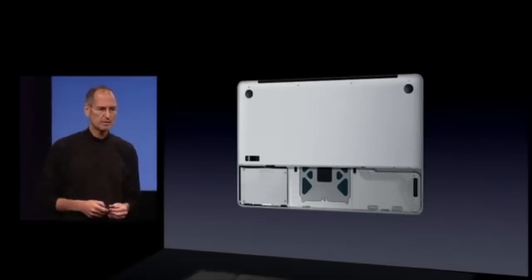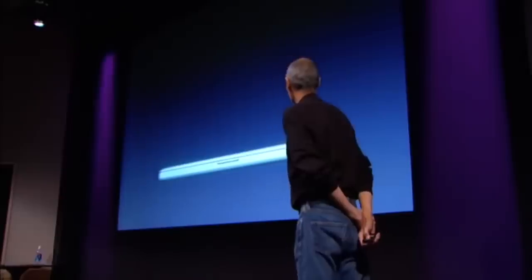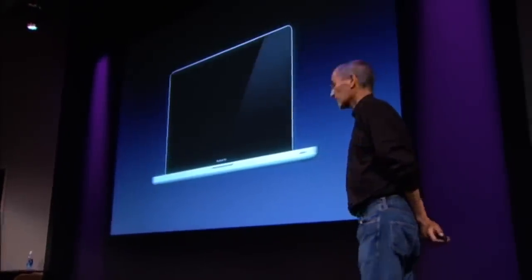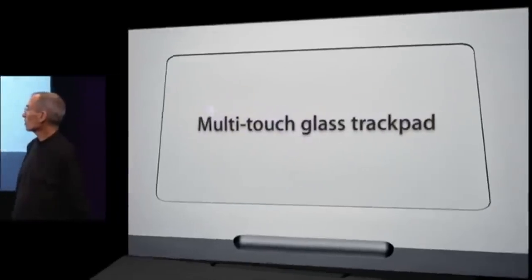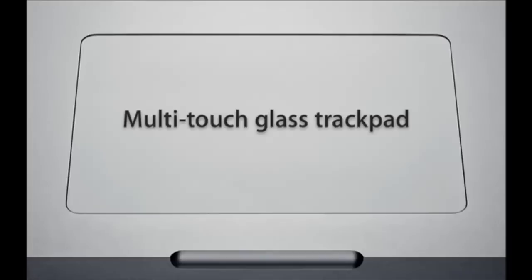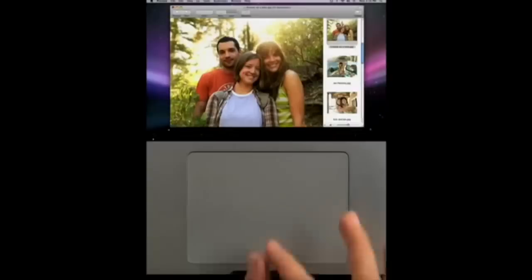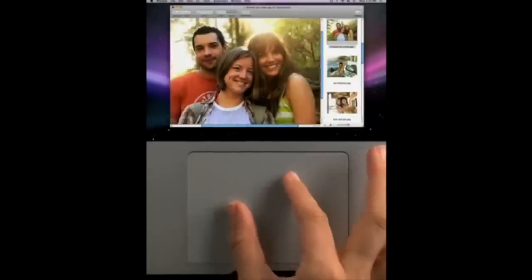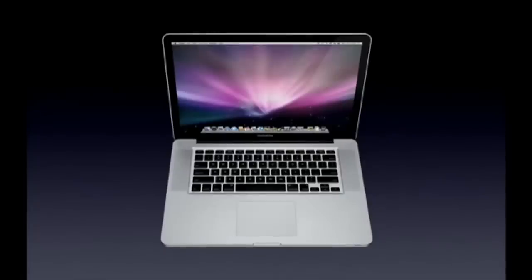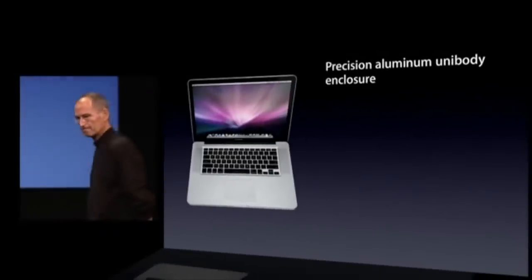The original unibody MacBook Pro came with a user-replaceable battery estimated to provide 5 hours of use. The display had a high-gloss finish thanks to an edge-to-edge glass panel, but Apple still offered a matte option for those who preferred a non-reflective screen. Trackpad buttons were removed completely since the entire trackpad was clickable, and removing the buttons allowed the trackpad area to be much bigger, making multi-touch gestures more comfortable. The backlit keyboard went from silver aluminum back to black plastic with separated sunken keys, designed for a low profile for optimal thinness.